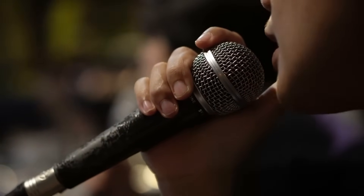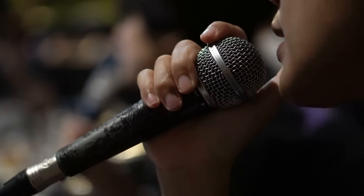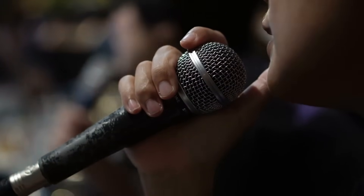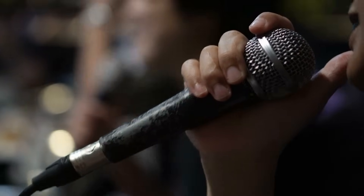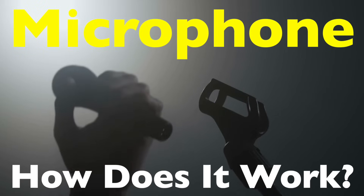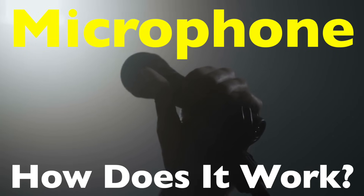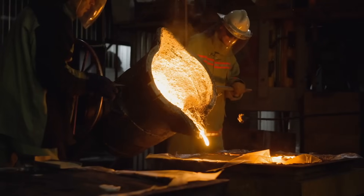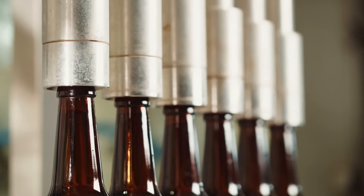You've seen them everywhere — on stages, in recording studios, at karaoke nights, and even clipped onto someone's shirt during interviews. Microphones are such a common part of our lives that we rarely stop to think about how they actually work. But once you dive into the science and engineering behind them, it's like opening a door to a whole new world of sound. Welcome to the History of Simple Things, where we delve into the fascinating history behind the little things that shape our world.